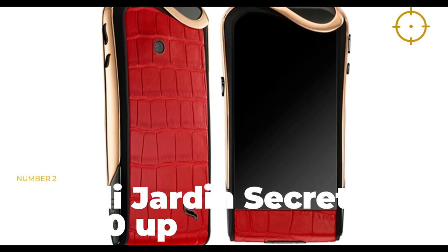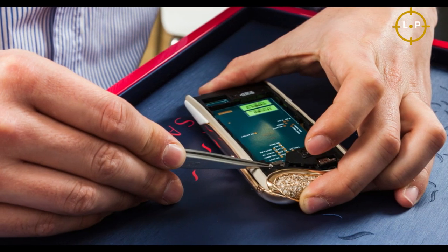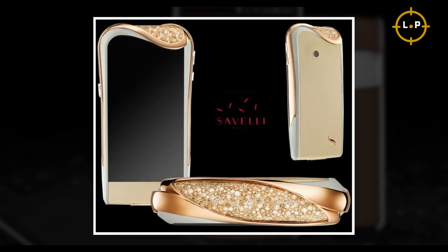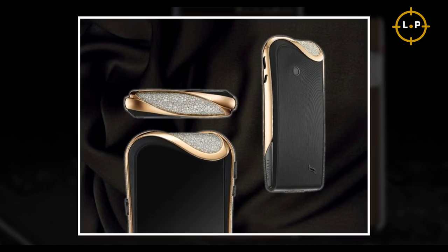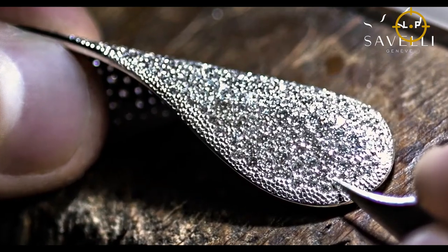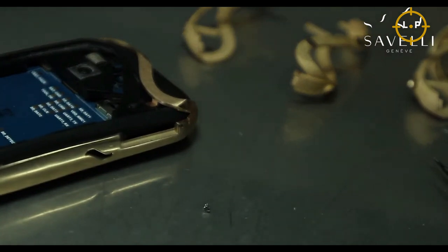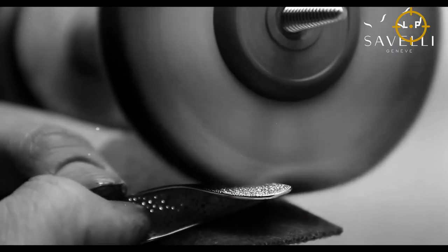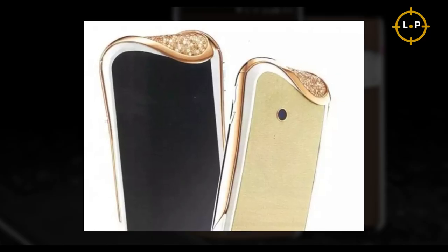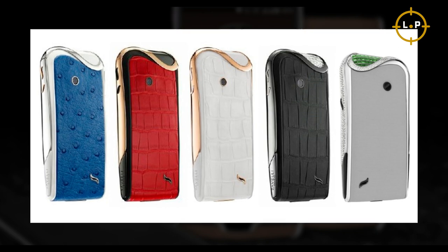Number 2: Savelli Jardin Secret — $9,000. Designed specifically for women who want to flaunt their sense of style, these 12 Android smartphones are a sight to behold. The phones are crafted using premium materials such as high-grade iguana leather, ceramic, and satin. The real highlight is the stunning array of white and cognac diamonds — a whopping 395 diamonds on each phone, all handset to perfection. The phones are also adorned with a panel of 18K rose gold lining the sides and top of each device.